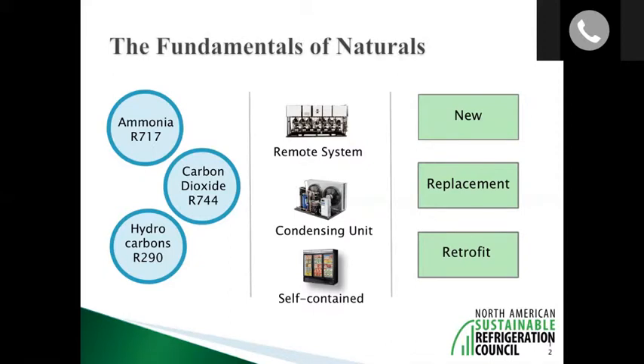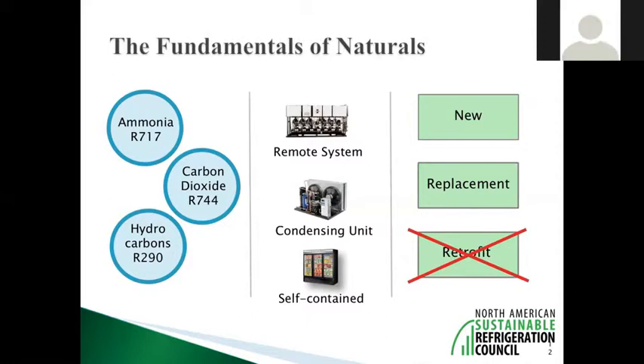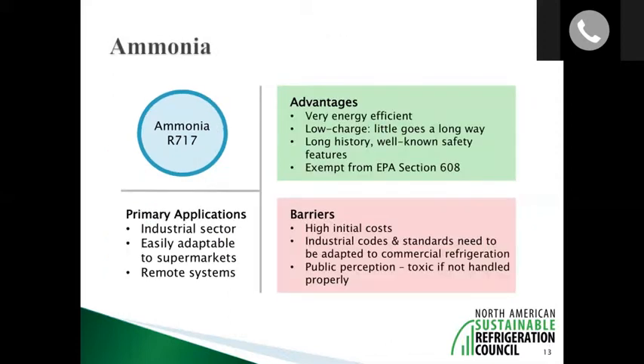One area where naturals are not ideal is in a retrofit. Because natural refrigerants are very different in nature, you can't just pull out the existing refrigerant and replace it with ammonia, CO2, or propane. The changes to the system are so extensive that you essentially have to replace the entire system — including the case lineup, refrigerant piping, compressors, and condensers — to make it work with natural refrigerants.